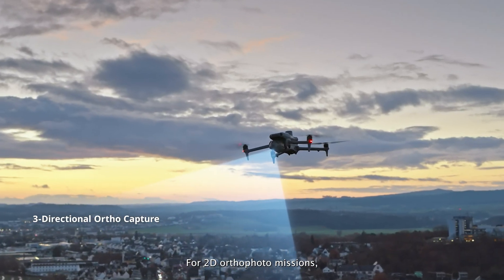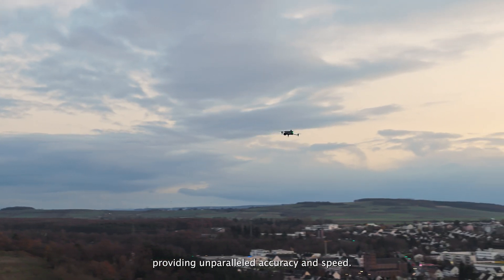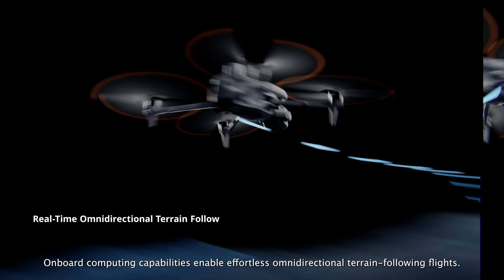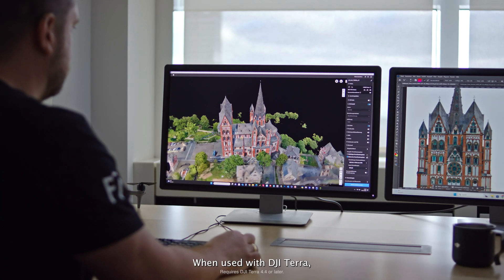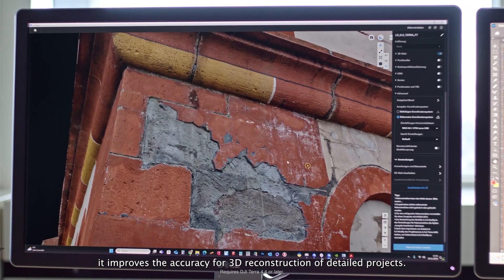The Matrice IV series supports 0.5-second shooting intervals and 5-directional oblique capture. For 2D ortho-photo missions, it supports 3-directional capture, providing unparalleled accuracy and speed. Onboard computing capabilities enable effortless omni-directional terrain-following flights, and when used with DJI Terra, improve accuracy for 3D reconstruction of detailed projects.